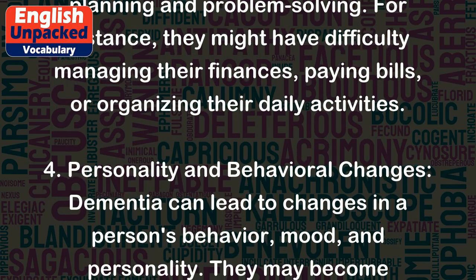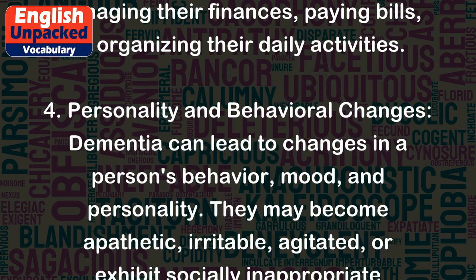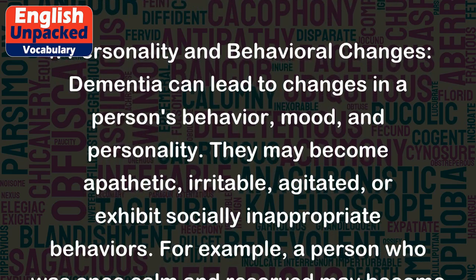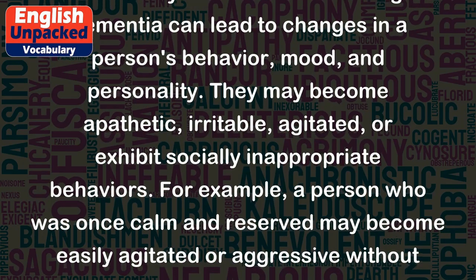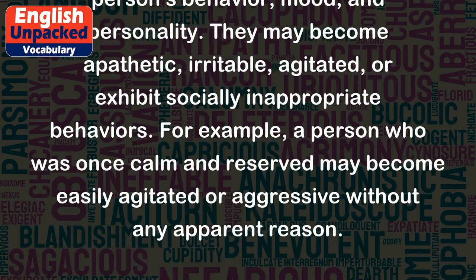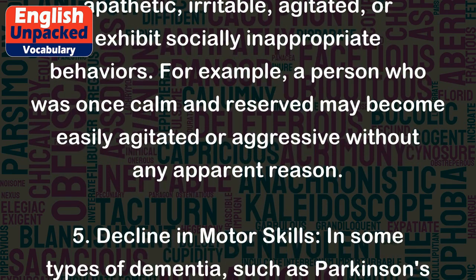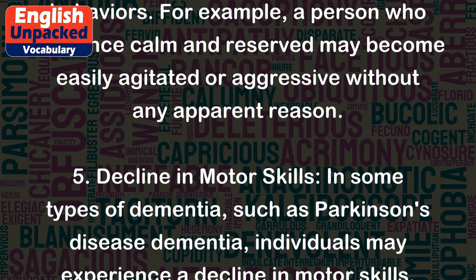4. Personality and behavioral changes — dementia can lead to changes in a person's behavior, mood, and personality. They may become apathetic, irritable, agitated, or exhibit socially inappropriate behaviors. For example, a person who was once calm and reserved may become easily agitated or aggressive without any apparent reason.